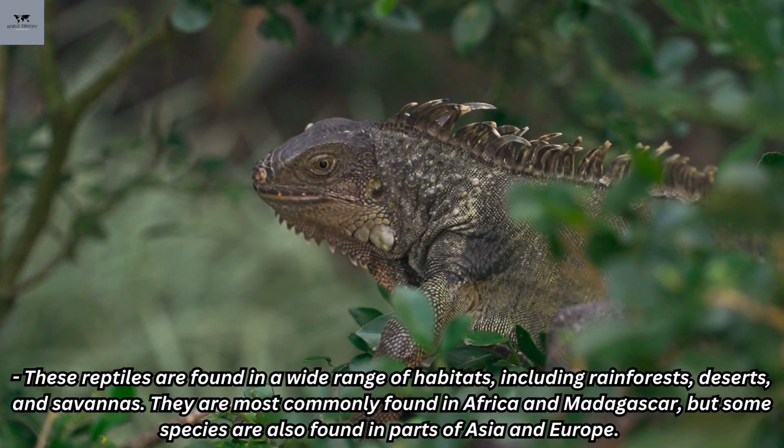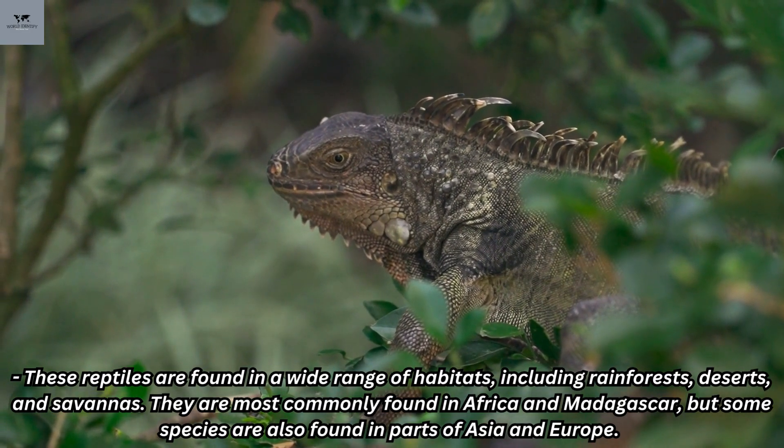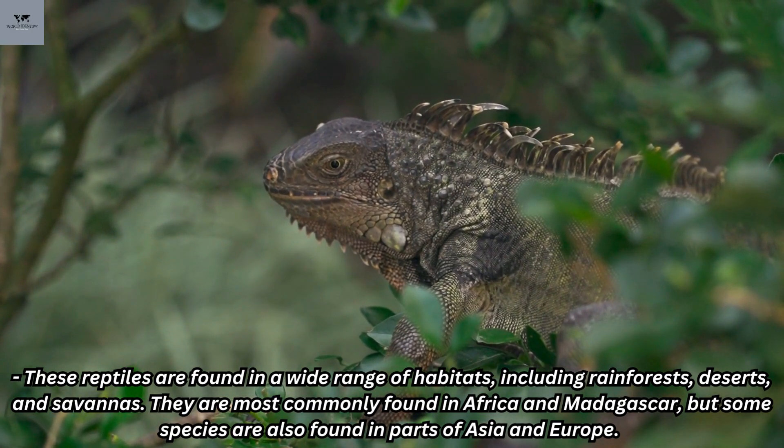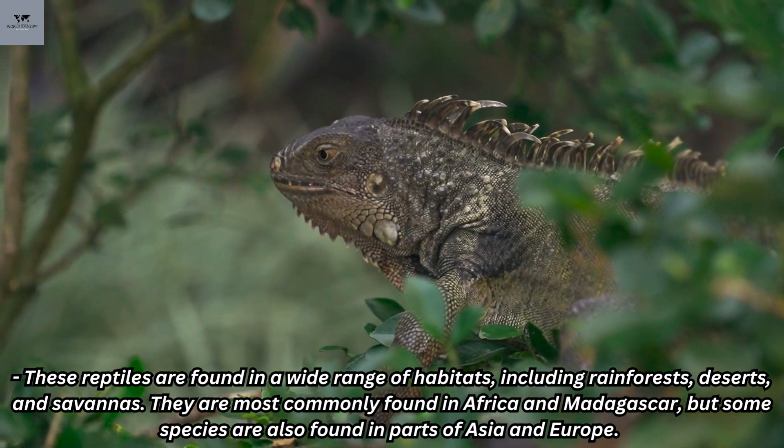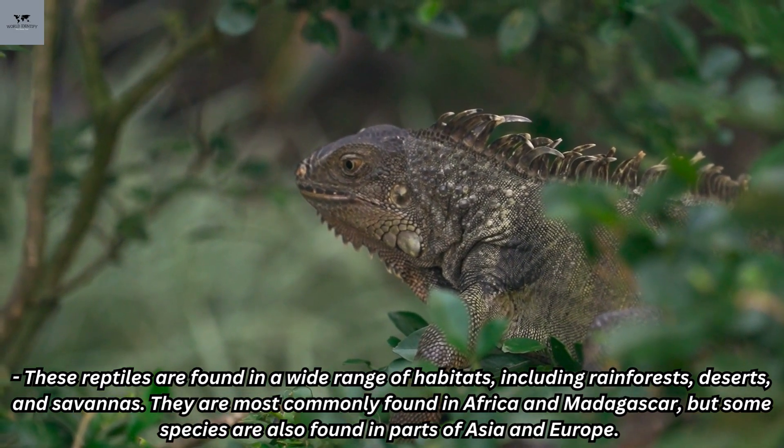These reptiles are found in a wide range of habitats, including rainforests, deserts, and savannas. They are most commonly found in Africa and Madagascar, but some species are also found in parts of Asia and Europe.